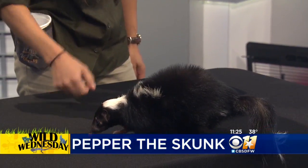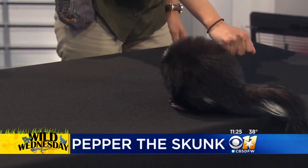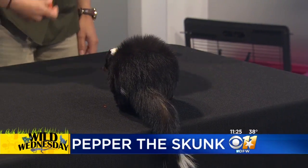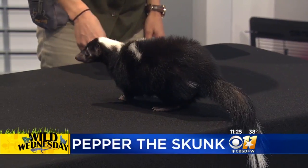So obviously they smell — has this one been de-scented, whatever you call it? They have scent glands all over their body, and the main ones that everybody knows about are the ones they spray with. She is only going to spray if she feels like she is in danger. She is used to being around us and being handled.